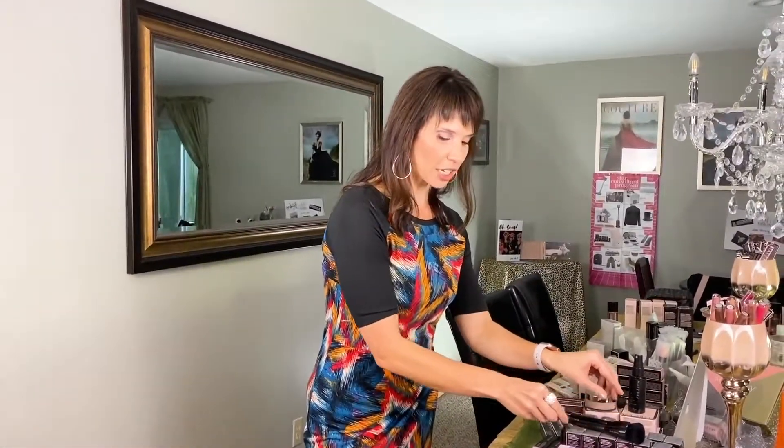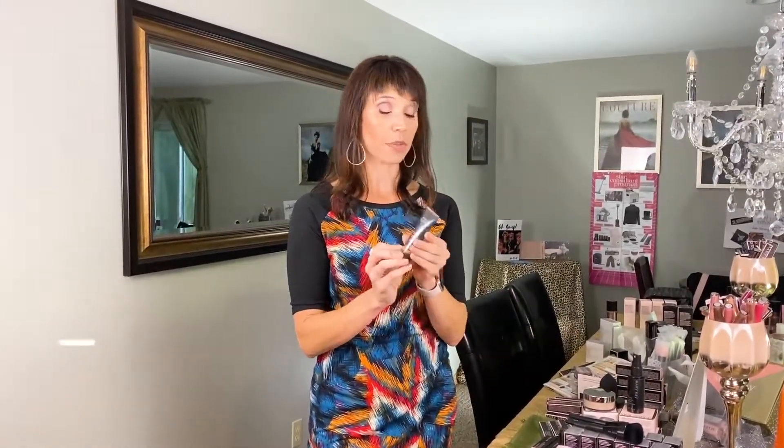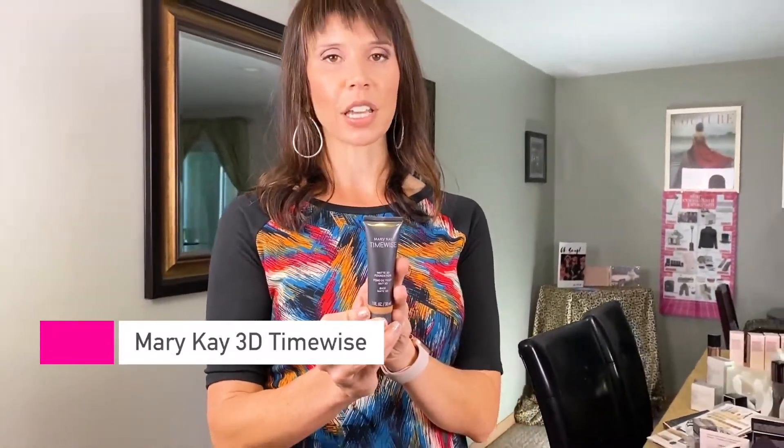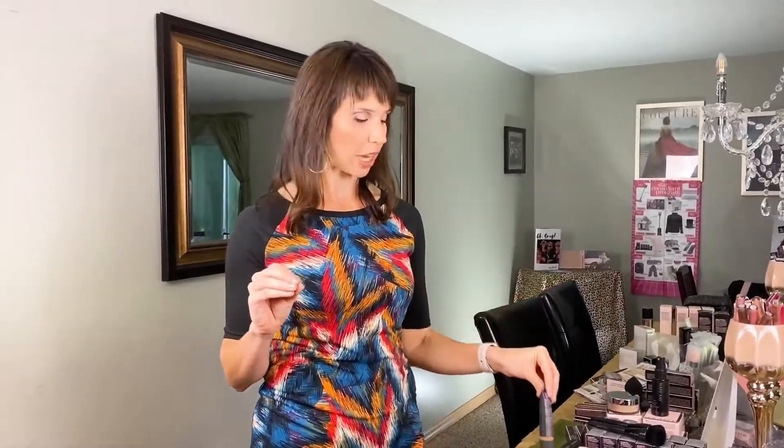The third foundation is our 3D TimeWise full coverage foundation. This comes in matte or luminous. If you're oilier, you're probably going to prefer matte because it doesn't have any shine to it — it's a flat look. If you're on the drier side or you like a dewy look, kind of like a glow, then you're going to want the luminous. It has the 3D complex in it, so it has all the anti-aging built in, and then it gives you full coverage. That's what I happen to be wearing today. It's going to cover your face well but not look like you have too much on — it doesn't look cakey.